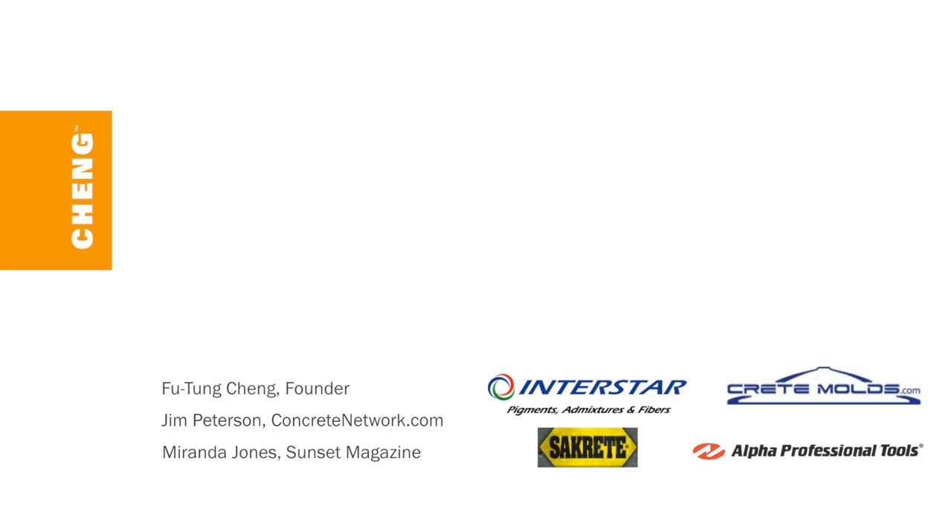Additionally, I'd like to thank the sponsors of this year's design challenge: Interstar, Crete Molds, Sacrete, and Alpha Professional Tools. For more on this project and other design ideas, visit chengconcrete.com/ideas.